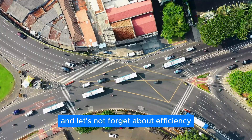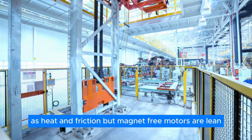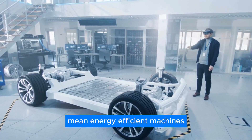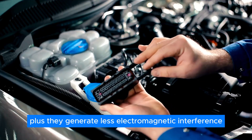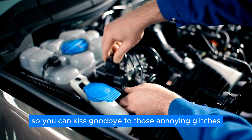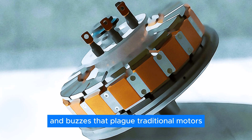Traditional motors waste a ton of energy as heat and friction, but magnet-free motors are lean, mean, energy-efficient machines. They're like the marathon runners of the motor world, going the distance without breaking a sweat. Plus, they generate less electromagnetic interference, so you can kiss goodbye to those annoying glitches and buzzes that plague traditional motors.